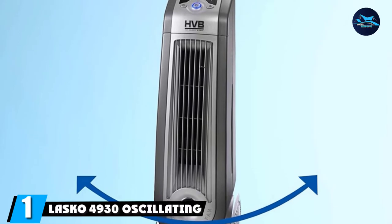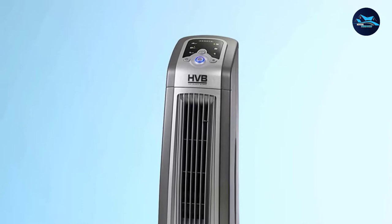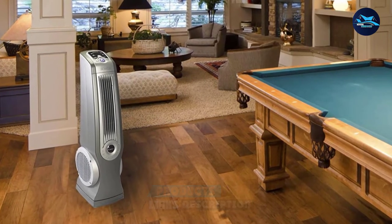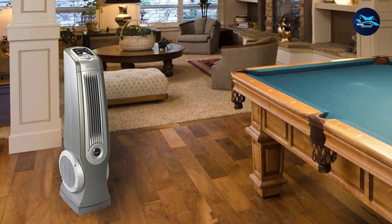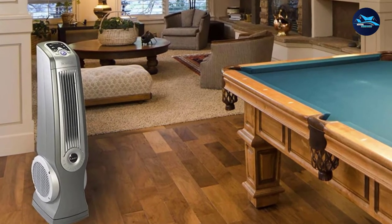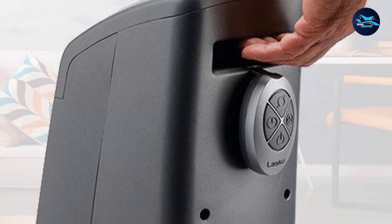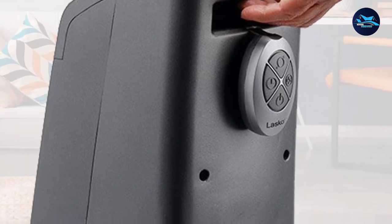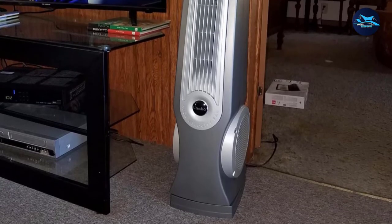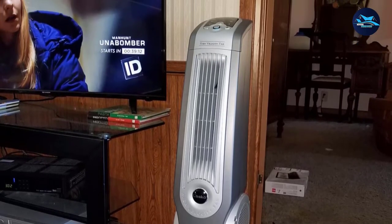At the first position of our list, we have the Lasko 4930 Oscillating High Velocity Tower Fan. For us, the best fan for a bedroom is one that's powerful, safe, and affordable. We found this full package in the Lasko 4930. This streamlined tower fan is outfitted with a high-velocity blower that delivers the amount of air you need. Its oscillating design delivers air from side to side to ensure even air distribution.